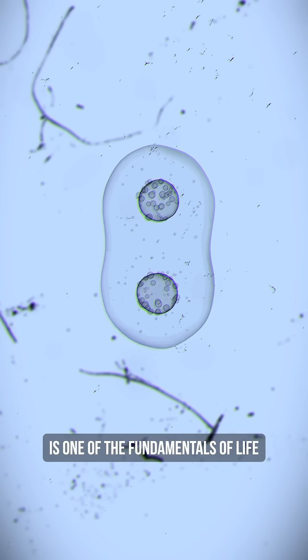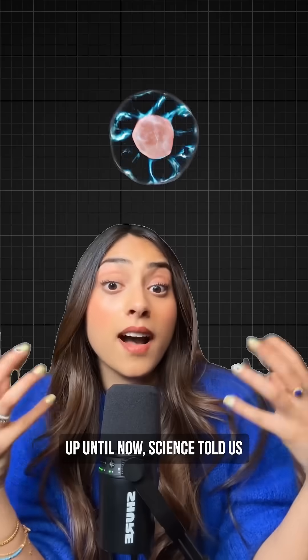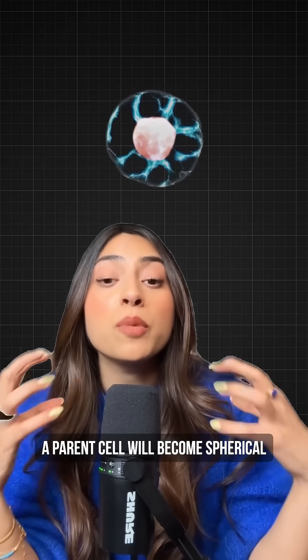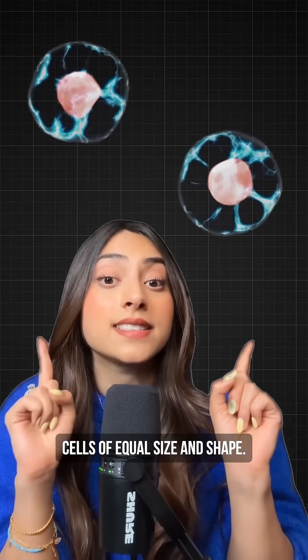Mitosis, or cell division, is one of the fundamentals of life — it's basically biology 101. Up until now, science told us that during cell division a parent cell will become spherical before splitting off into two daughter cells of equal size and shape.